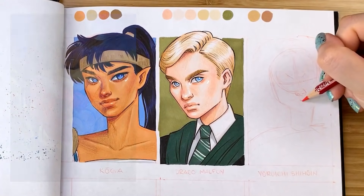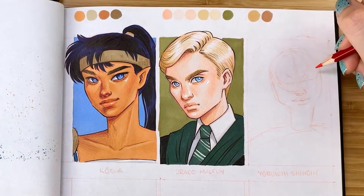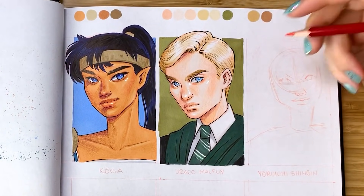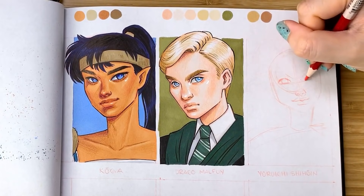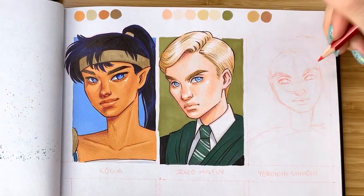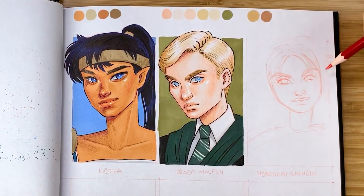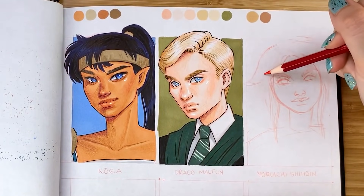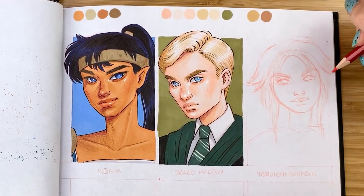Our third character is Yoruichi Shihoin from the anime Bleach. She was really hard to draw — I had completely finished sketching her out and then erased it and started from scratch because I was having such a difficult time getting her hair right specifically. Anime hair defies all laws of physics sometimes, and it makes it really tricky to translate into my style.